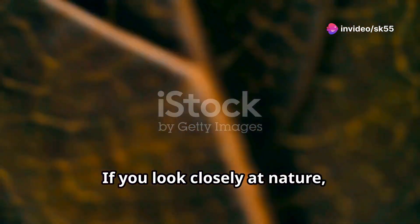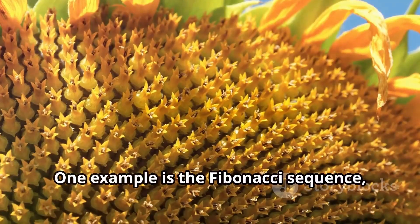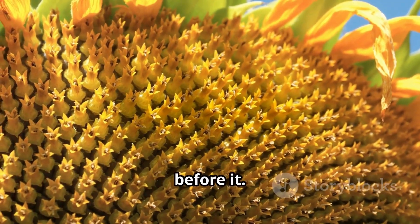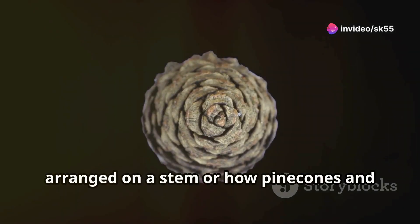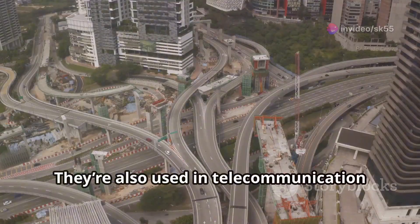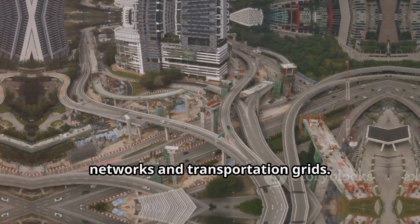If you look closely at nature, you'll see patterns that follow mathematical principles. One example is the Fibonacci sequence, where each number is the sum of the two before it. You see this in the way leaves are arranged on a stem, or how pine cones and sunflowers grow. Fractals appear in snowflakes, trees, and rivers — and they're also used in telecommunication networks and transportation grids.